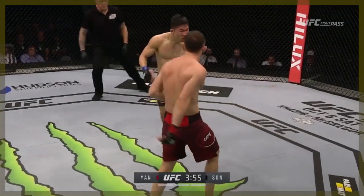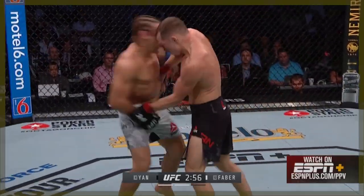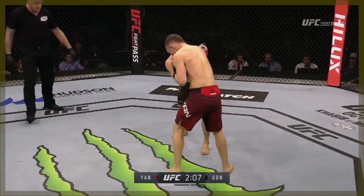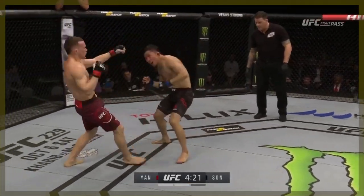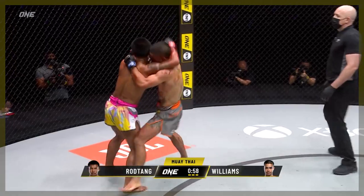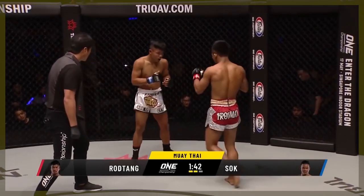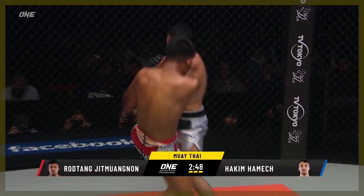When you watch an elbow connoisseur like Piotr Jan, you notice that there is a beat between entry into the clinch and his elbow offence. He looks for things like wrist and bicep control before throwing, so that he can minimise the damage he takes on the break. Rod-Tang doesn't give a fuck. He often throws the second he enters the clinch. Control is appreciated, but not always necessary. Versus Hakim Hamesh, Rod-Tang was marching Hamesh down, forcing exchanges.